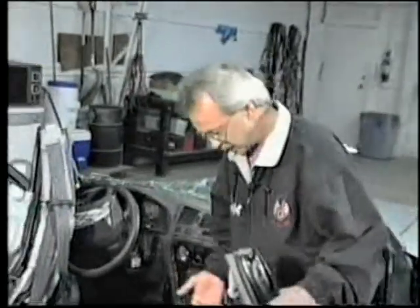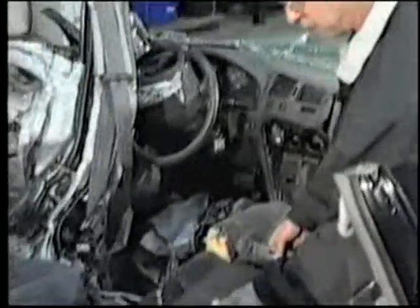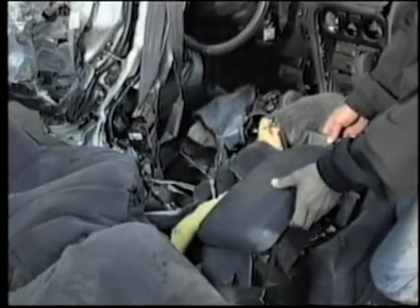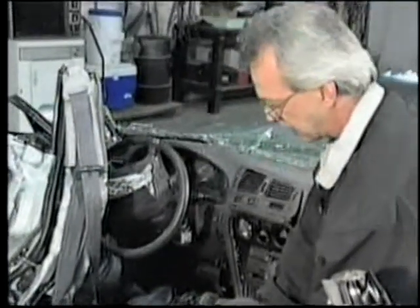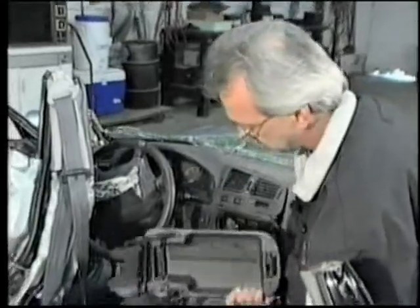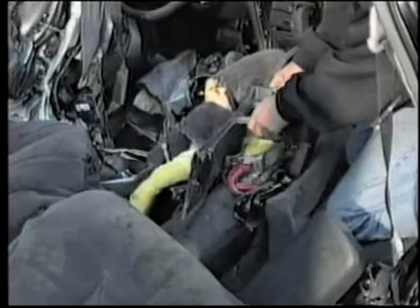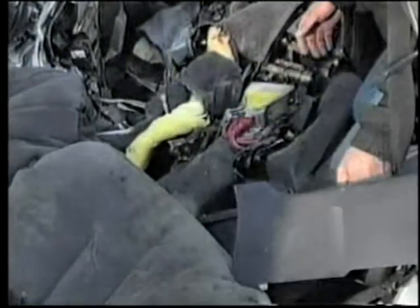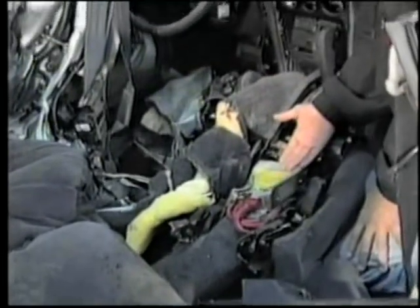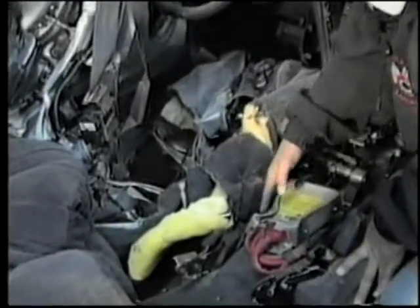I knelt down into the right front cushion. The console area being pretty well crushed in itself, it just took some minor hand tools to remove all the plastic outer components of the console area. We removed the lid, the inner basket, and the actual console housing itself. That left exposed a wiring harness and the hump, which gave me access between the seat cushion and the hump.